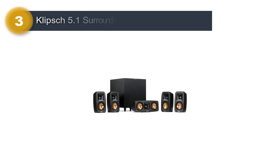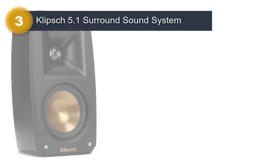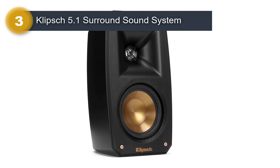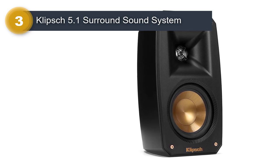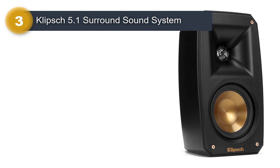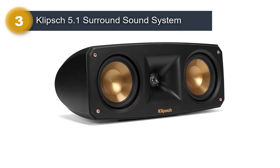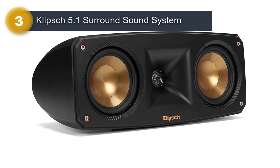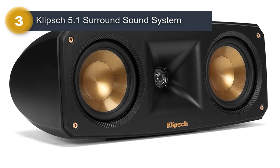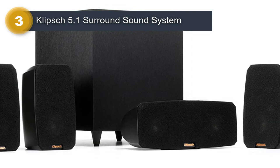Number 3: Klipsch 5.1 Surround Sound System. The Klipsch Black Reference Theater Pack 5.1 Surround Sound System is a premium home theater system that delivers exceptional sound quality and immersive surround sound. This system includes four satellite speakers, a center-channel speaker, and a powerful subwoofer, all finished in a sleek black design. The satellite speakers and center-channel speaker utilize Klipsch's proprietary horn-loaded technology, which provides clear and detailed high-frequency sound.